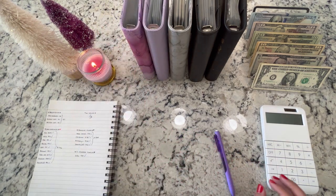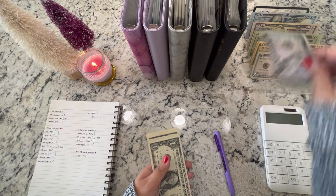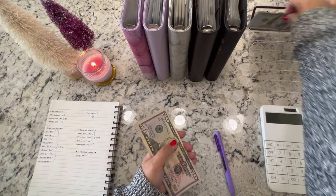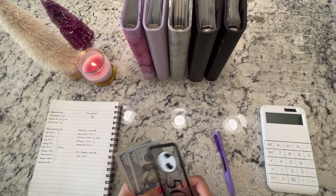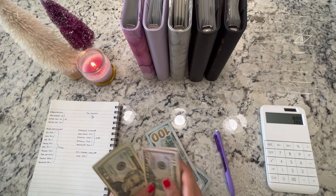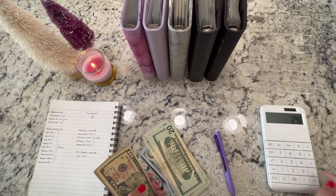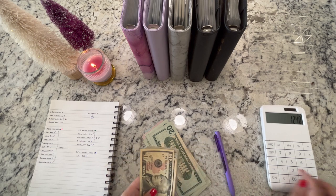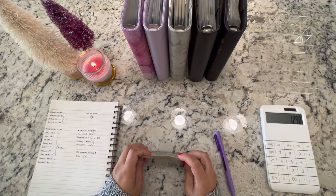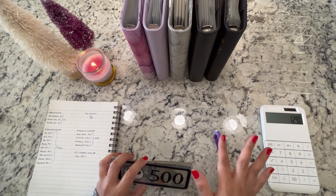Now let's go ahead and count all the money — we should have $1,290. Including the $10 I had in change. Counting it all up... yes, we have the $1,290. I will make sure to pay my credit card for all of these transactions and then we'll start fresh for tomorrow's cash stuffing.